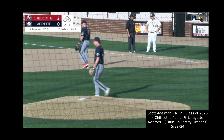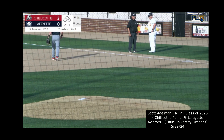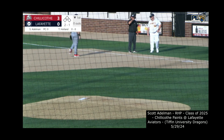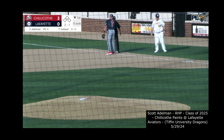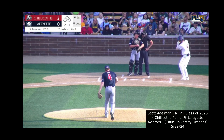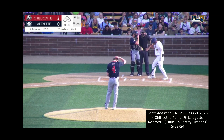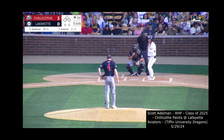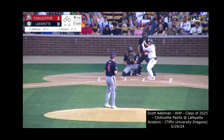They will see the right-handed arm of Scotty Adelman, the second-year Paints pitcher — a junior from Tiffin University and one of seven returning players for Chillicothe. He made 13 appearances with a start, posting an 8.10 ERA and a 1-1 record, giving up 14 earned runs in 20 innings pitched last summer. He also made seven bullpen appearances in the second half and owned a 3.12 ERA.